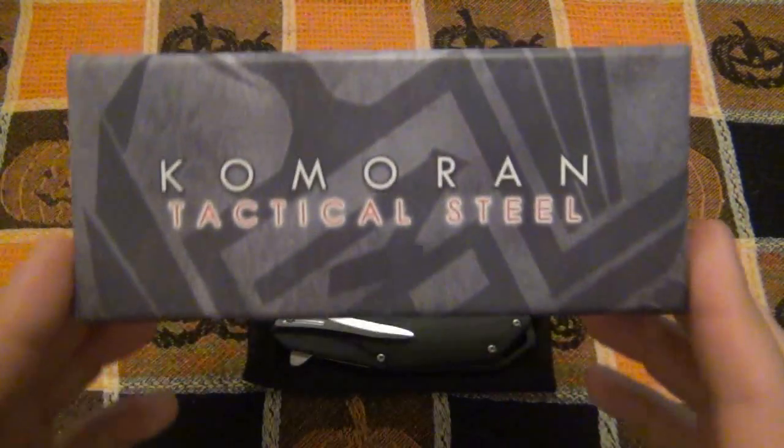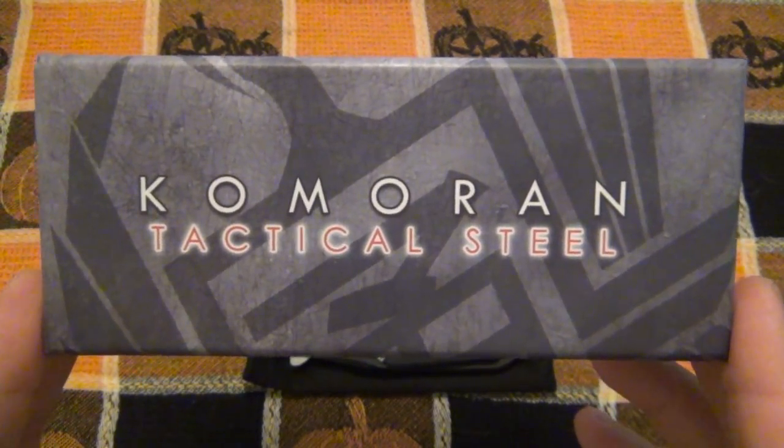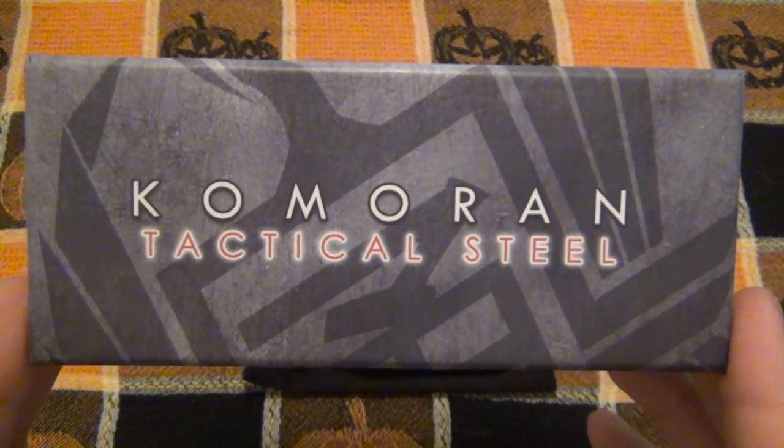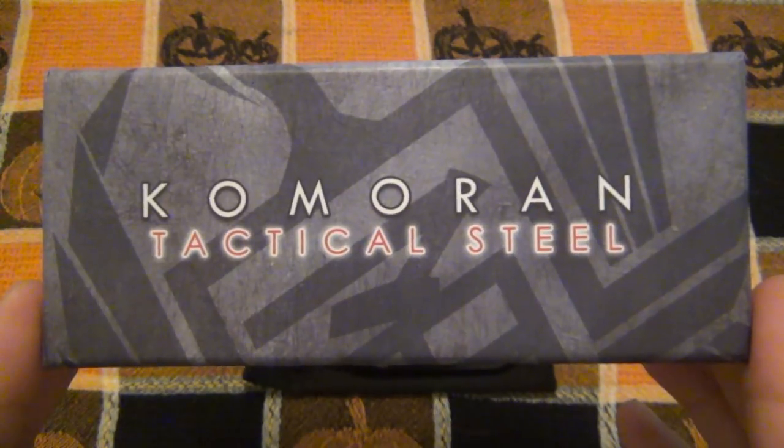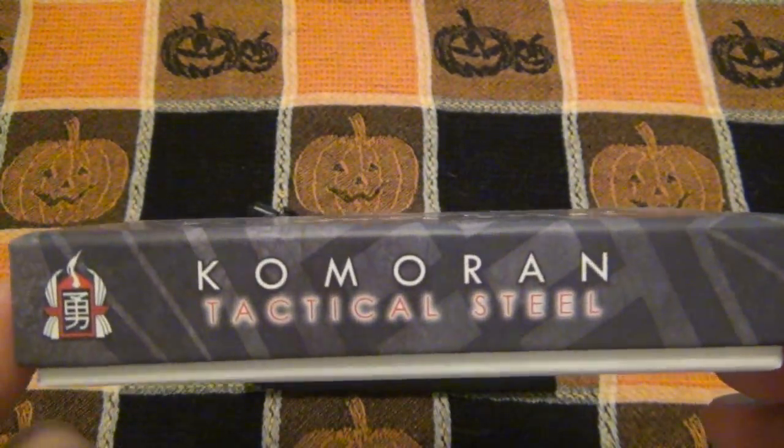Well, today we're looking at this knife. This is made by a new company to me and I'm going to say that's pronounced Comoran, but of course you can correct me if I am wrong. Comoran Tactical Steel, pretty interesting.